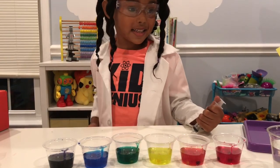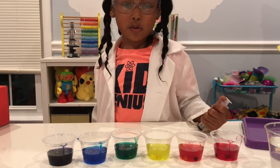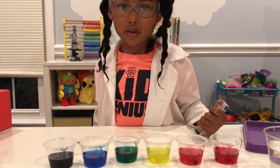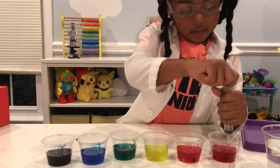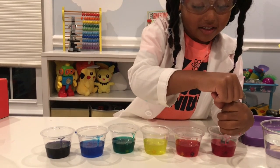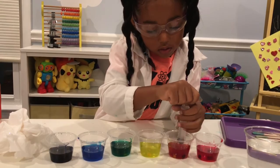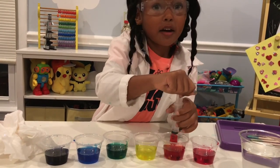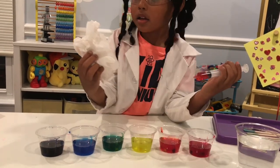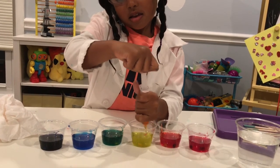Let's give this a try. I'm going to get a little bit of glue from each color. All right, first.